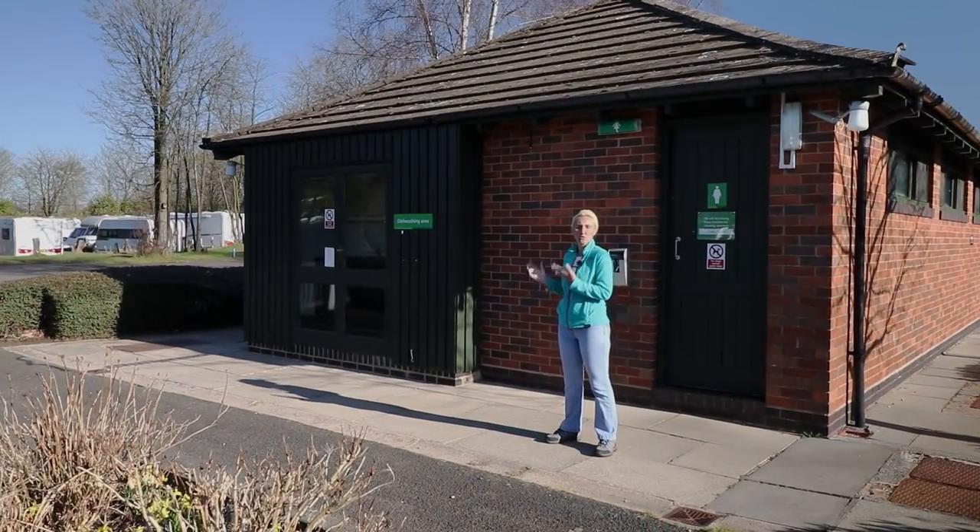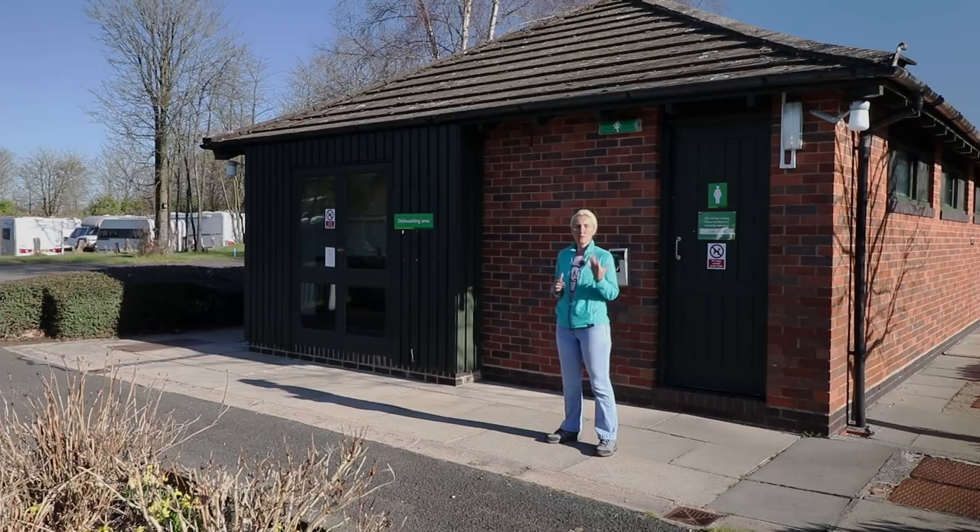At Chapel Lane there are two good sized facility blocks, with men's and women's facilities, a dishwashing area, and also laundry facilities in each block. There's only one washing machine and dryer in each, so if the site is busy, do bear that in mind. You might want to get in there very early or very late to ensure you get your washing in. But they are very nice, clean, warm, and well-lit facilities, as you would expect on a Caravan and Motorhome Club site.